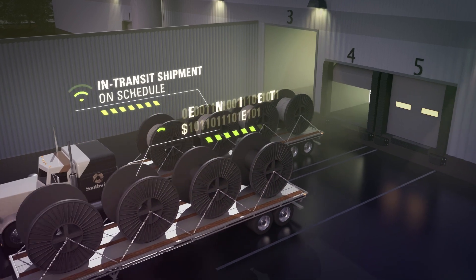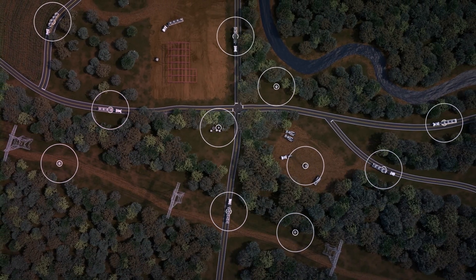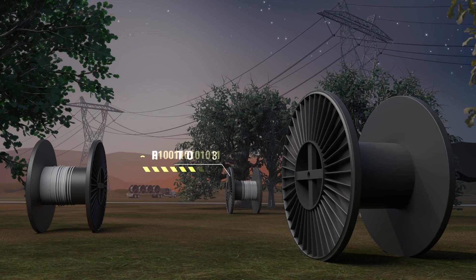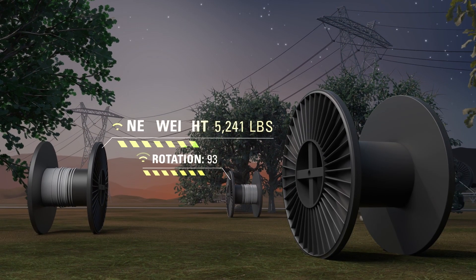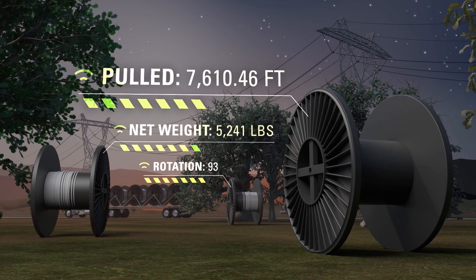From shipping and in-transit to issuing and returns, this real-time data lets you control your reel inventory and confirm how much wire remains on any reel at any time, ensuring maximum utilization of wire per reel.